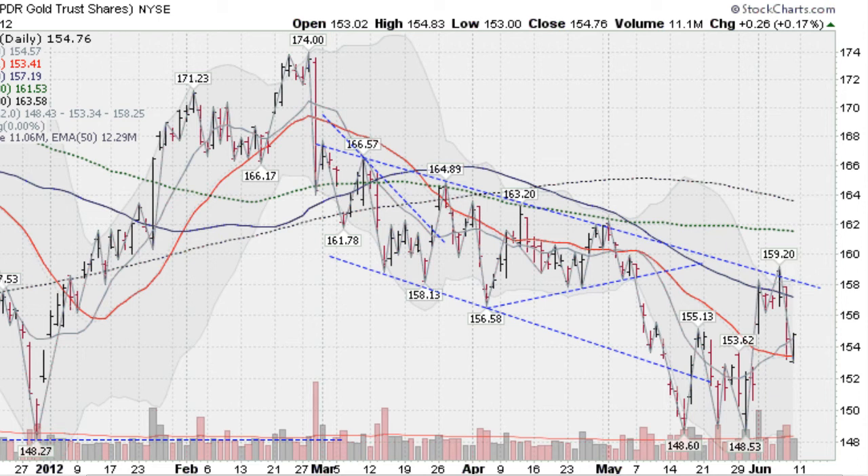Gold was up slightly today, about almost two-tenths of a percent, on light volume, and a couple of bullish things are going on here. We made a bottom at 148.53, just slightly undercutting the 148.60 we made in mid-May. Then we rallied up strongly, had a big gap up here, and got up above the 50-day moving average.